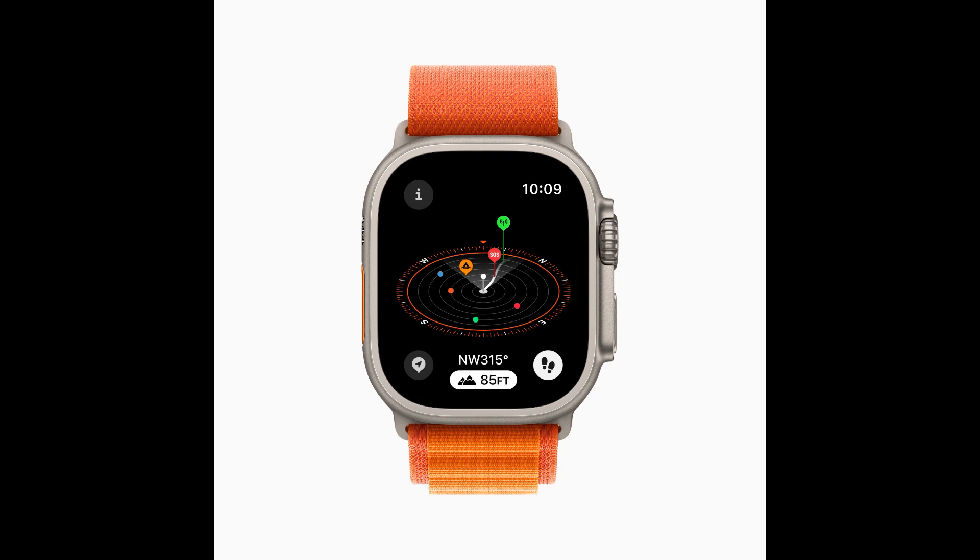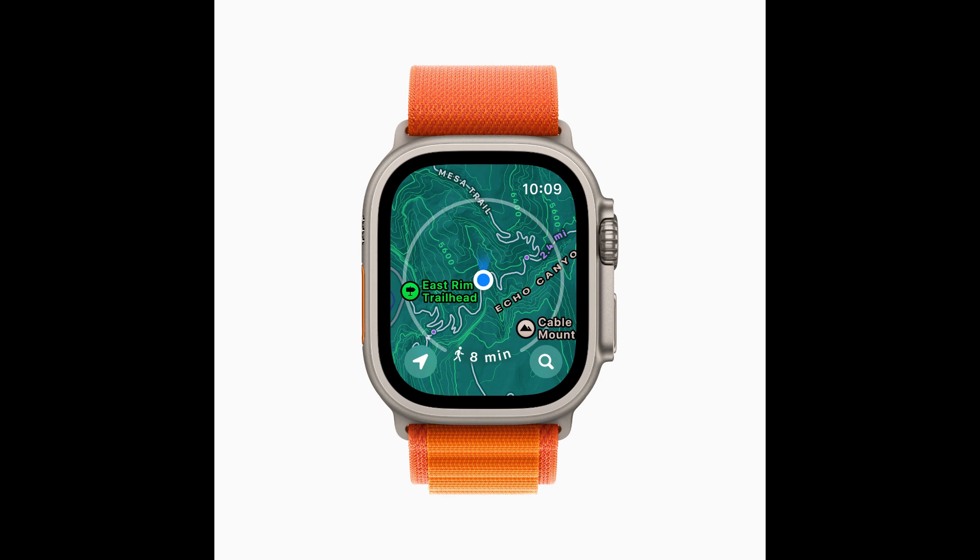The Compass app on Apple Watch is a helpful tool for exploring the great outdoors. With WatchOS 10, Compass automatically generates two new waypoints: a last cellular connection waypoint will estimate the last place with cellular reception, which may be useful for checking messages or making a call. In case of emergencies, a last emergency call waypoint will estimate where on the route their device had the last connection to any available carrier's network so that an emergency call can be made. A new elevation view uses altimeter data, offering a three-dimensional view of saved waypoints.